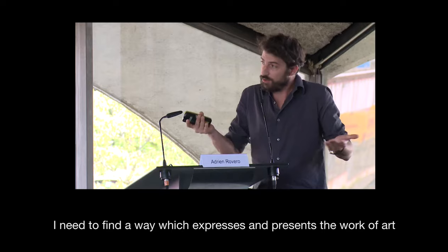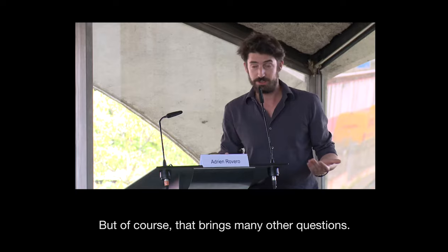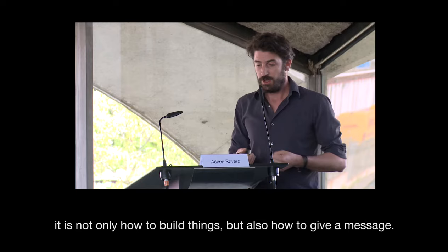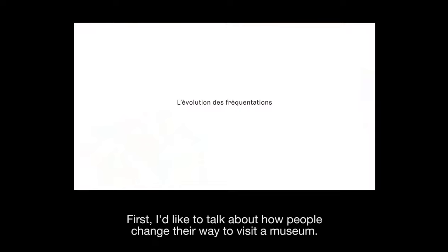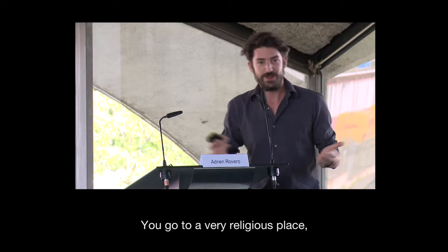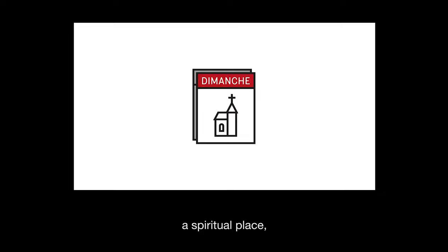That brings many other questions, and that's what I'm going to share with you now — all these questions — because exhibition design is not only a physical thing, not only how you build things, but also how you can give a message. I'd like to speak about how people have changed their way of visiting museums. I was educated that on Sunday you go to church and on Sunday you go to the museum — a very religious, spiritual place.